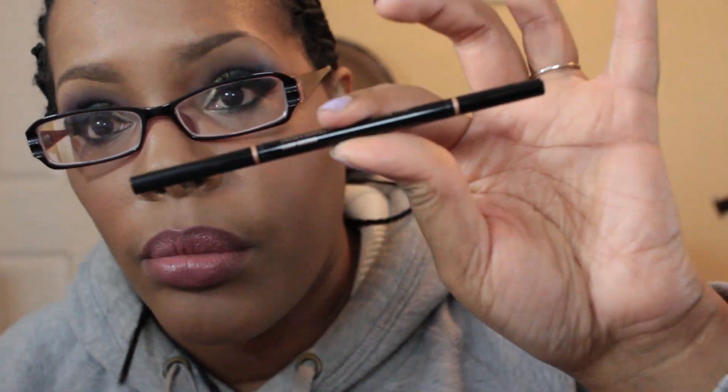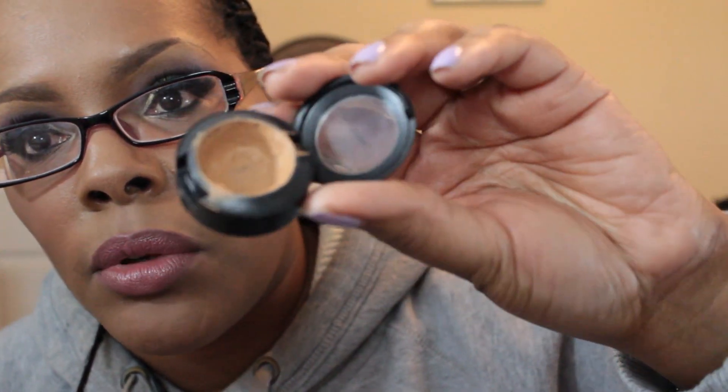On my brows, I used the Anastasia Brow Wiz in Dark Brown, and I actually shaped my brows today. I used my Studio Finish concealer — very well loved, as you can see — in the color NW35. As a transition color, I used another very well-loved item: a MAC eyeshadow matte in the color Saddle.